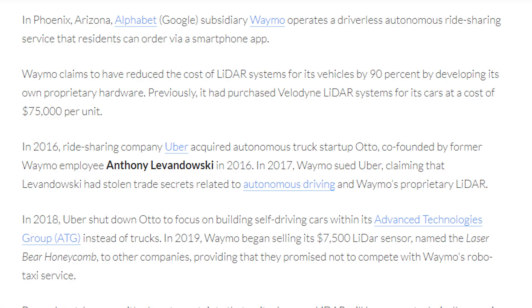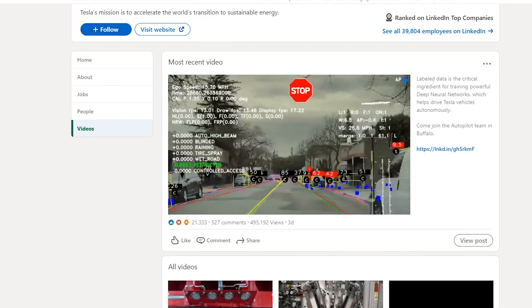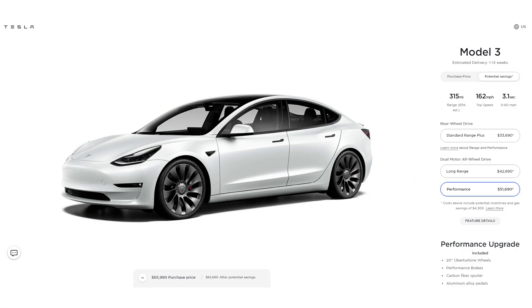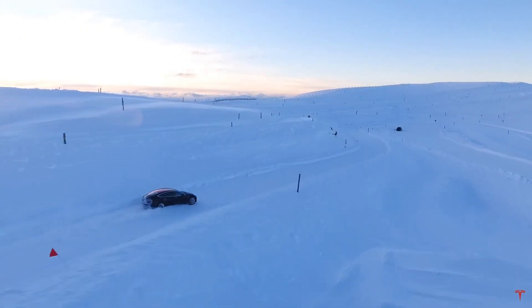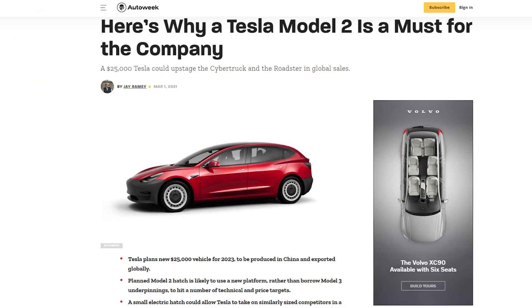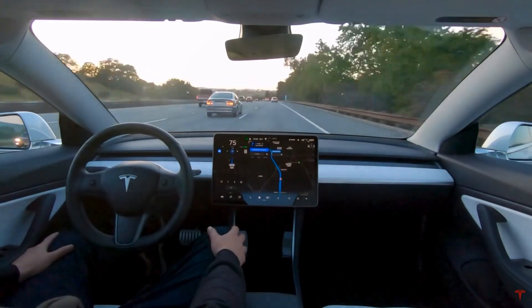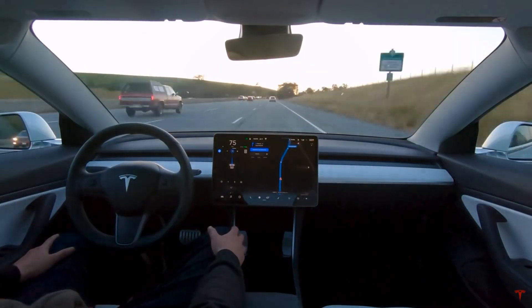LiDAR is extremely expensive. If Tesla could use cameras and software to detect and interpret data, that's probably the best ideal way because it's a lot cheaper and cuts down costs with better profit margins. Tesla wants to make a really cheap $18,000–$25,000 Tesla vehicle fully equipped with FSD. The only way to make a vehicle that cheap with full self-driving is using cameras and software, not LiDAR or radar.